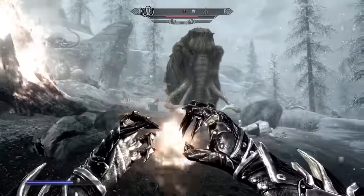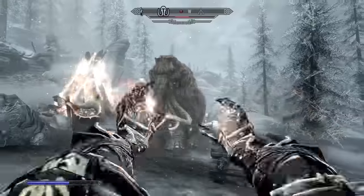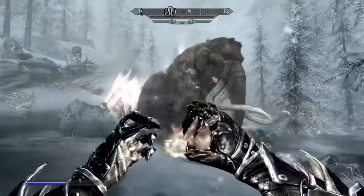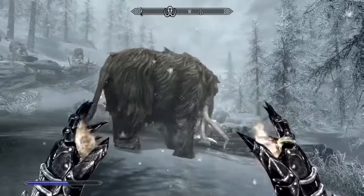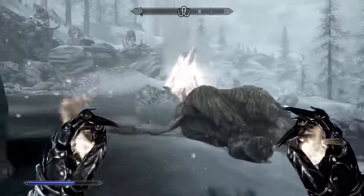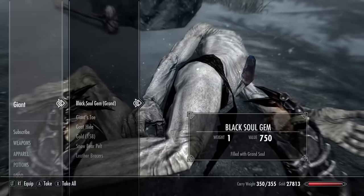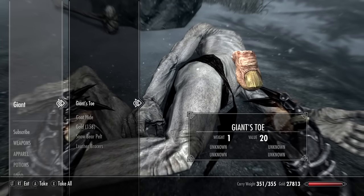The Destruction School of Magic is the staple of the magic system in Skyrim. It's the best way to deliver direct damage to your opponent while still being a ton of fun to use. With a grand total of 29 spells, the Destruction School of Magic surely has its great spells and awful ones alike. Let's rank them all so that we can clearly define what makes the School of Magic so special.